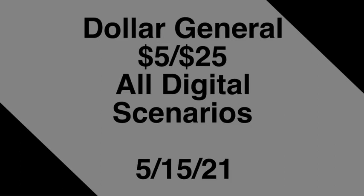Hey guys, welcome back to the channel. Thanks for tuning in to another video. In this video we're going to go over the Dollar General $5 off of $25 all-digital scenarios for this Saturday, May the 15th. I always like to start with a disclaimer: at the time of filming this video, all of the digital coupons mentioned are attaching to the items listed. Feel free to mix and match the scenarios according to your household needs.